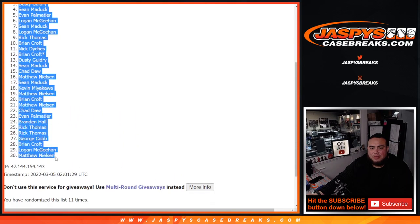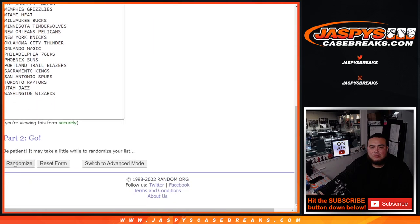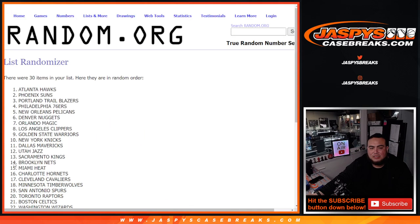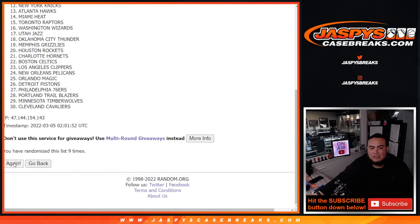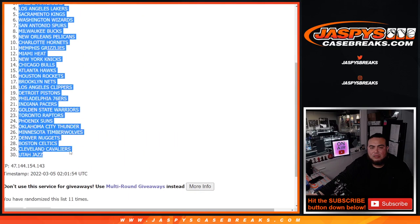George Cobb down to Matthew. Portland down to Utah.